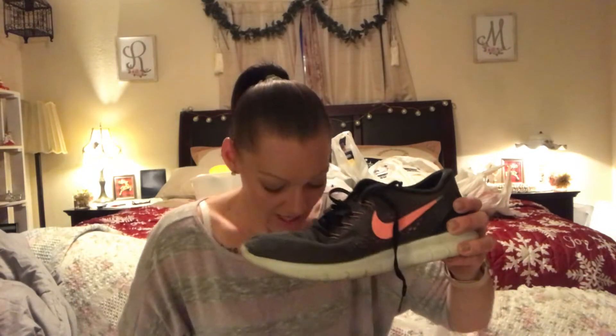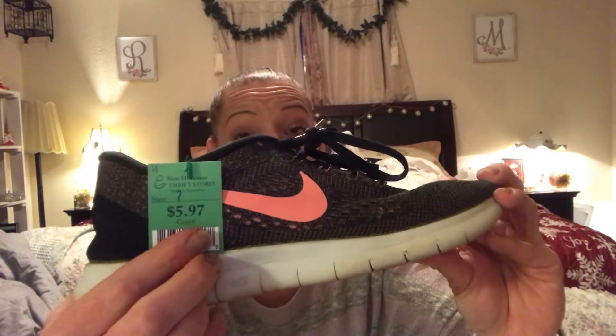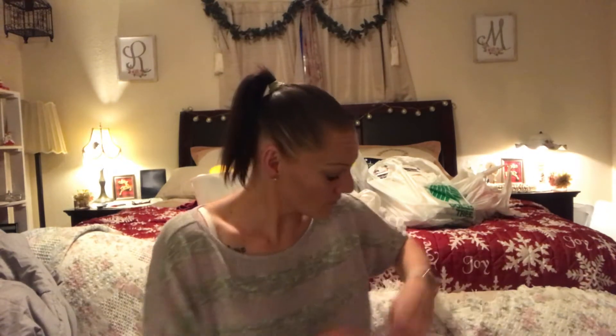I don't normally buy shoes from the thrift store, but these were in decent shape. They are Nike Free Runs — my favorite along with the Flex and Barefoot styles. I figured I could use them for yard work. They were originally priced at five ninety-seven, which is a 65 to 75 dollar shoe, but with 50% off they came to three bucks. I don't have any shame — I will wear these and I will mow the lawn looking stylish.